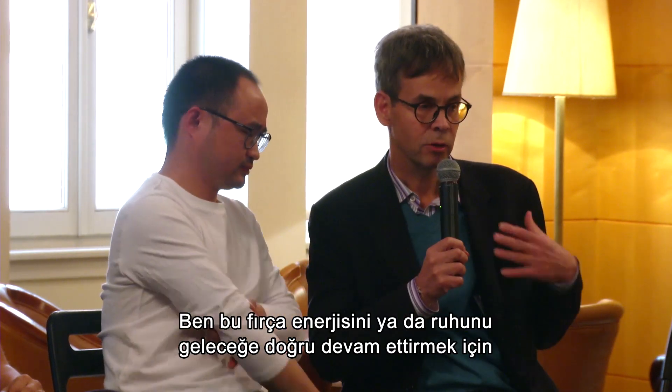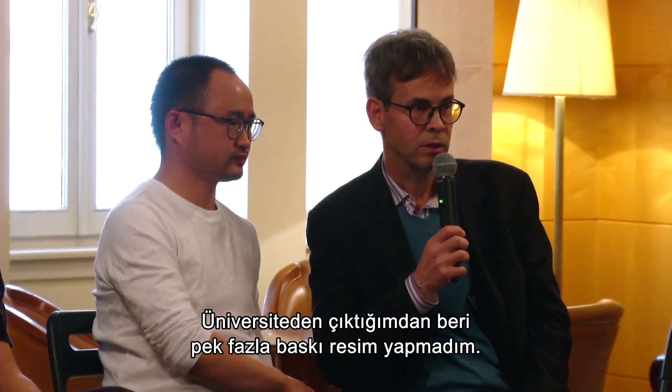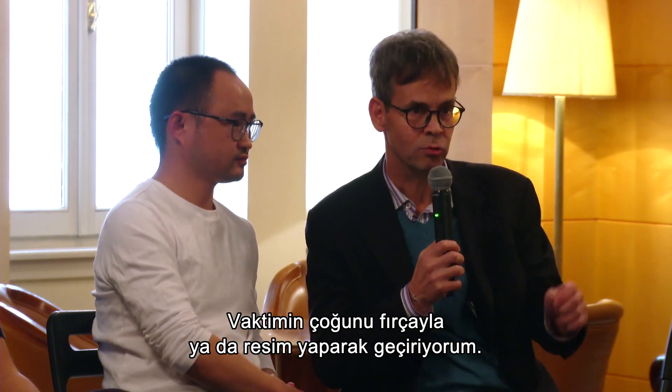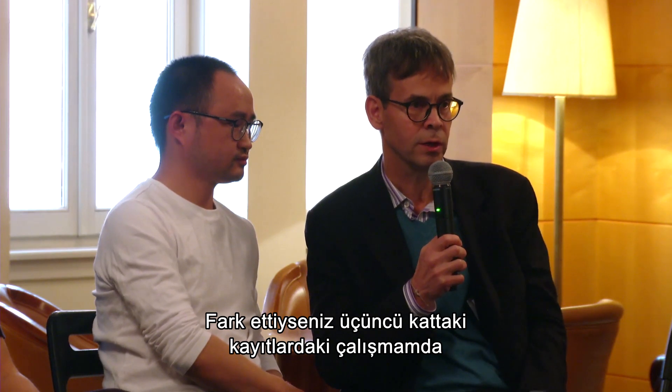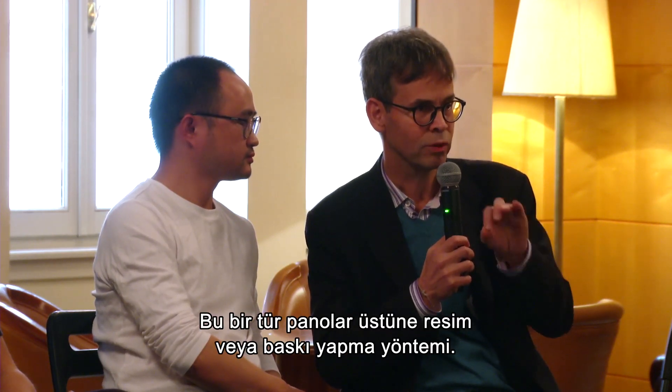I would like to use my own method to continue this energy or the spirit of brushwork into the future. Since leaving university, I haven't done so much printmaking — I've spent most of my time doing brushwork or painting. If you notice my work on the third floor within the videos, I've used a traditional Chinese method of using boards or painting or printing on boards.